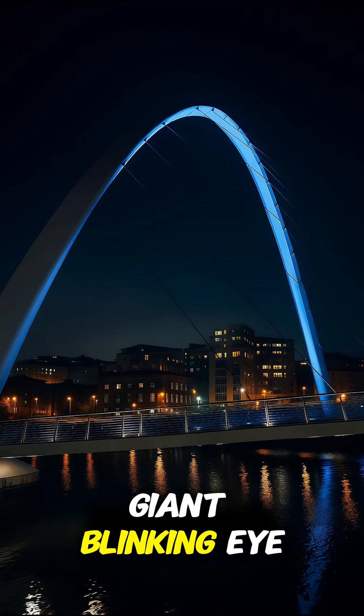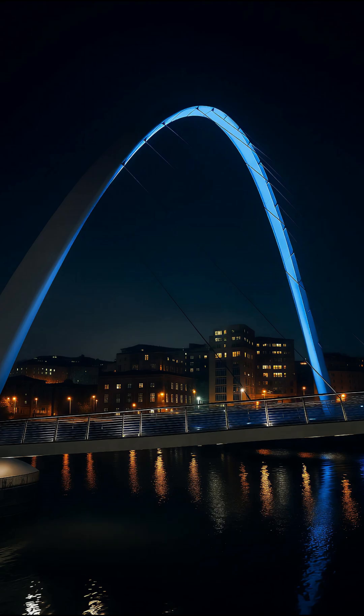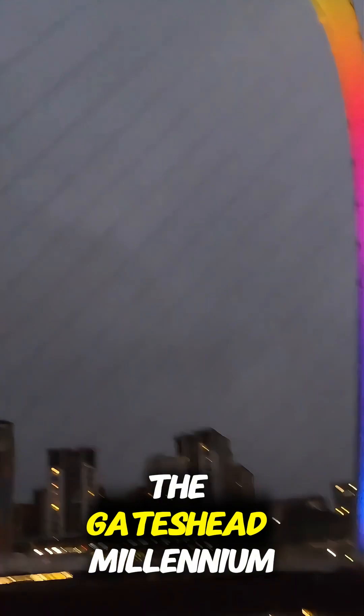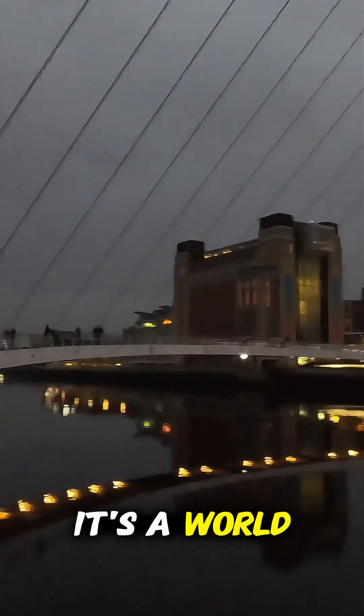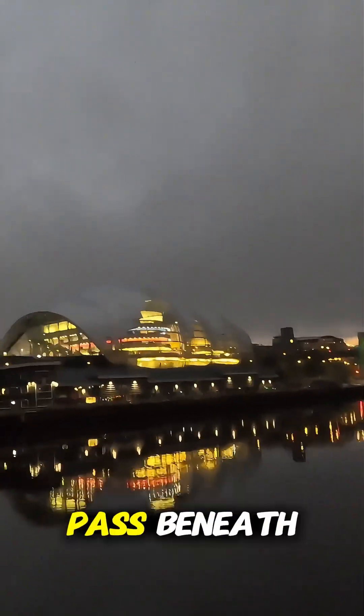A bridge that moves like a giant blinking eye. Welcome to the only one of its kind in the world. Stretching across the River Tyne between Newcastle and Gateshead, the Gateshead Millennium Bridge isn't just for pedestrians and cyclists — it's a world first in design, tilting gracefully to let river traffic pass beneath.